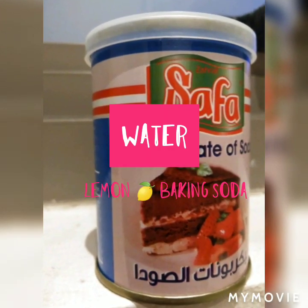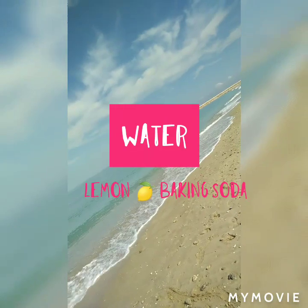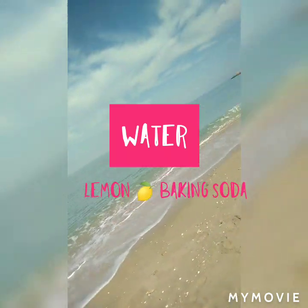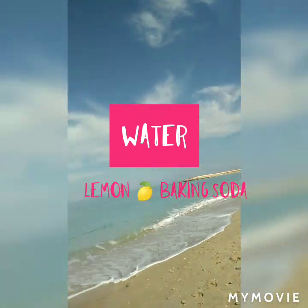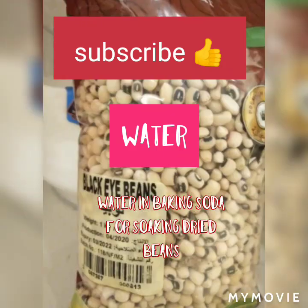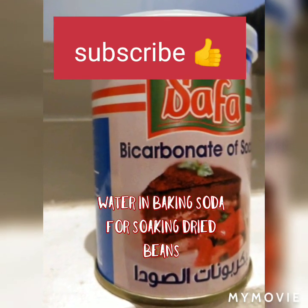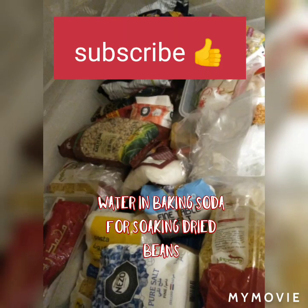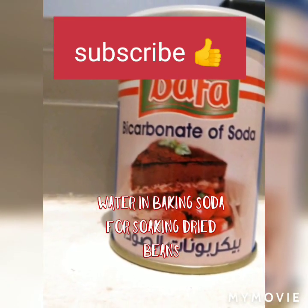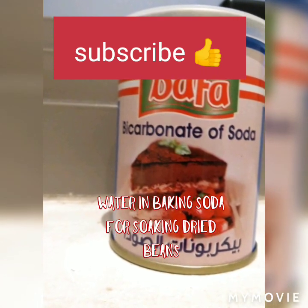I use baking soda from cooking to cleaning to my beauty routine. I'm trying to share with you what I have learned because this is my friendly product. They say sharing is caring, so I care — and I love you guys! Be safe wherever you go, on the road and in public places. Try to sanitize from time to time. Don't forget to subscribe, and see you in my next video!